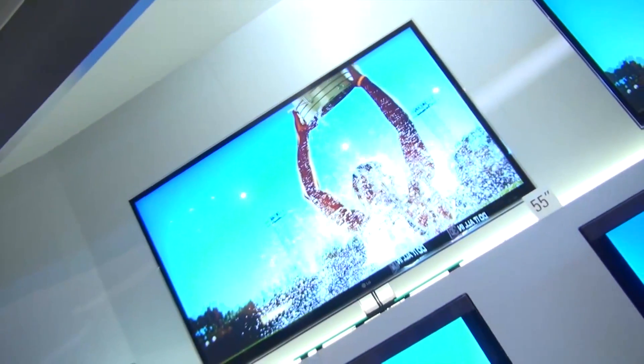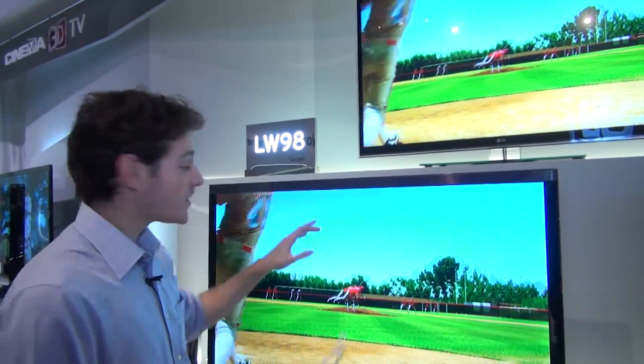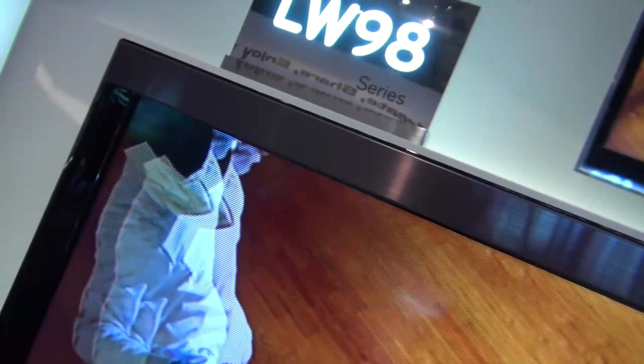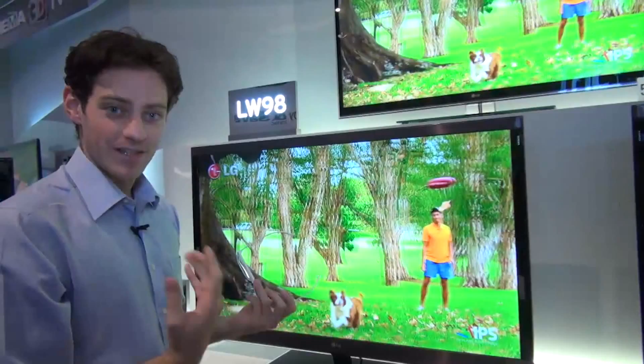Going up to the top of the range is the LW980. What's interesting about that is it's got full rear LED backlighting. With a model like this, the LEDs go along the top and along the bottom. With the LEDs all along the rear on the top-of-the-range LW980, you get much sharper contrast — the blacks are much, much blacker, the whites are much lighter, and there's sharper contrast between the two.